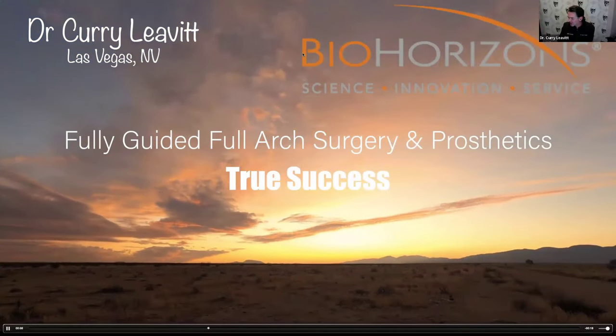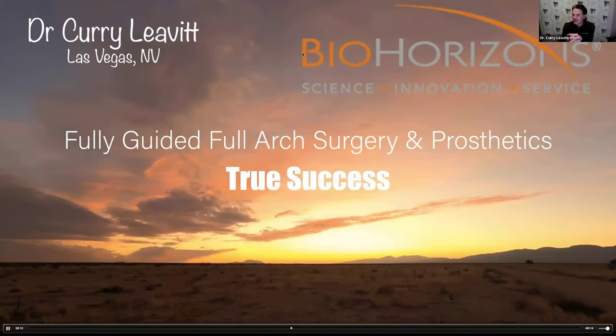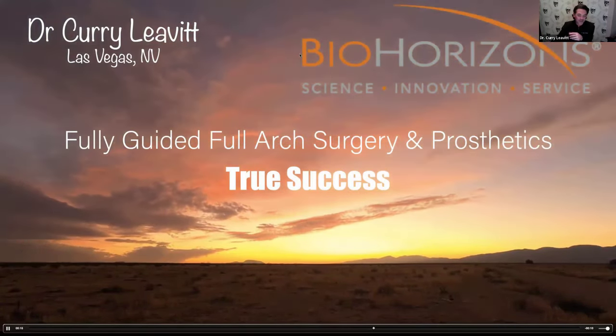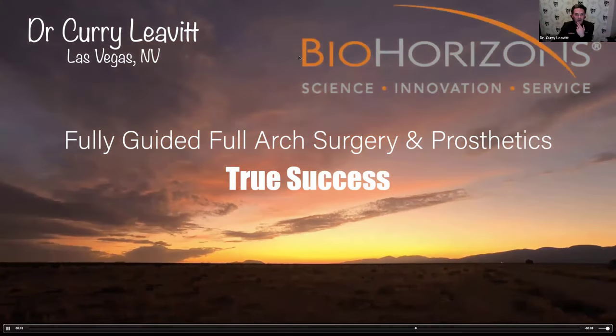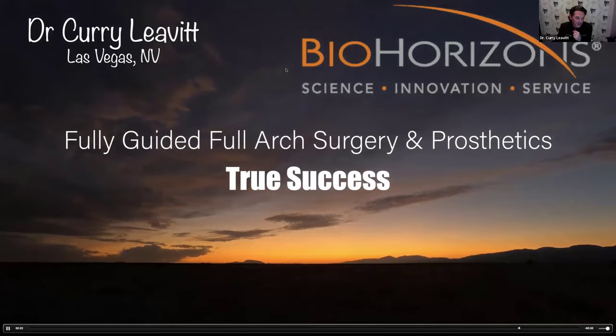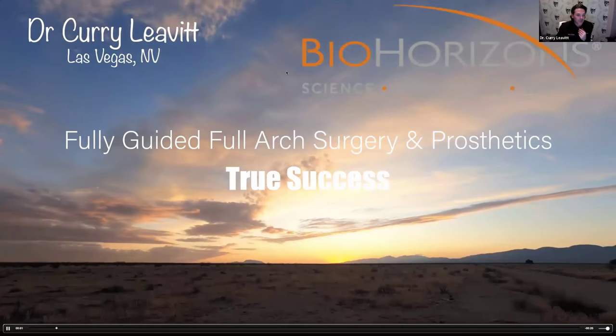Appreciate the intro. More importantly, appreciate everybody jumping on, especially on a Monday night. I know that coming back into the work week, we are trying to get a couple of days in before Thanksgiving. But I appreciate you spending some time with me. I think this is a fun subject, and we'll try to dive into it and have a little bit of fun.